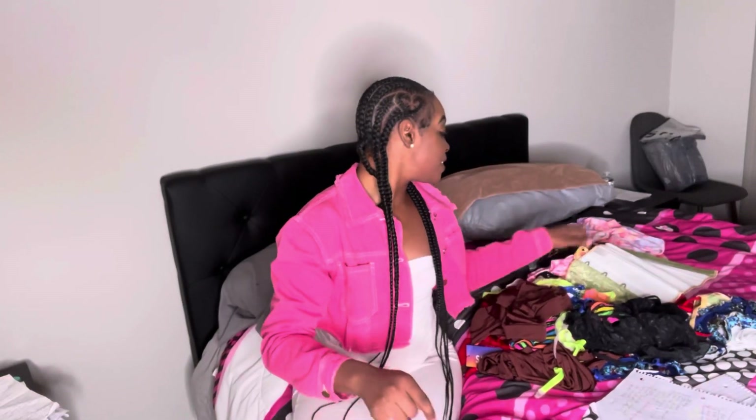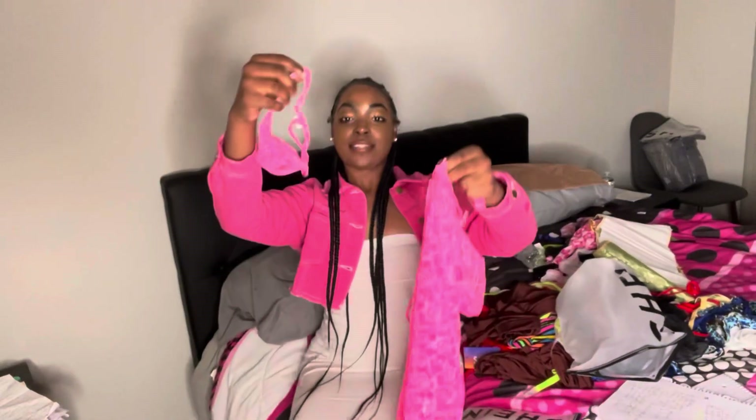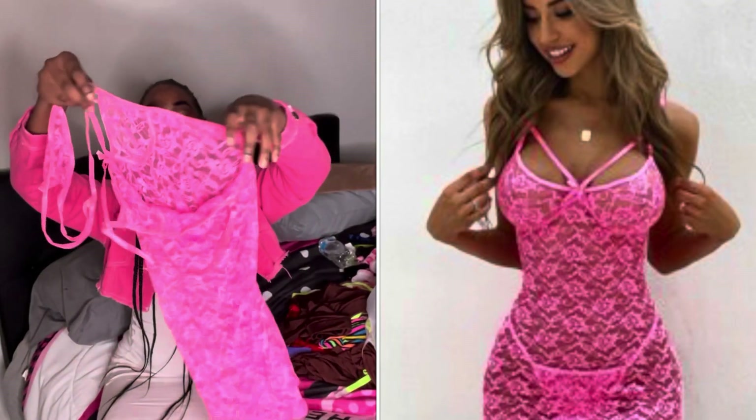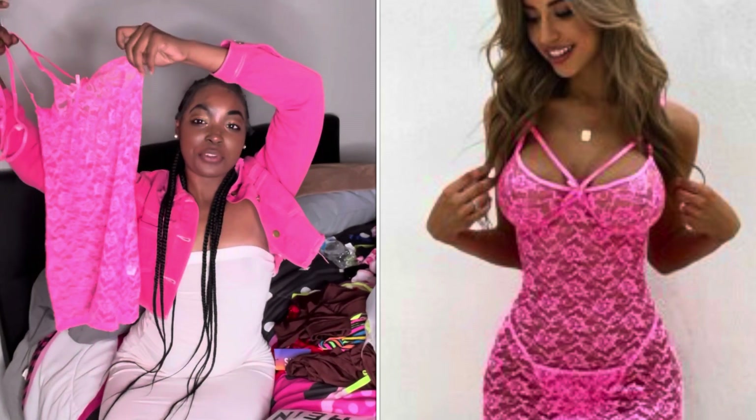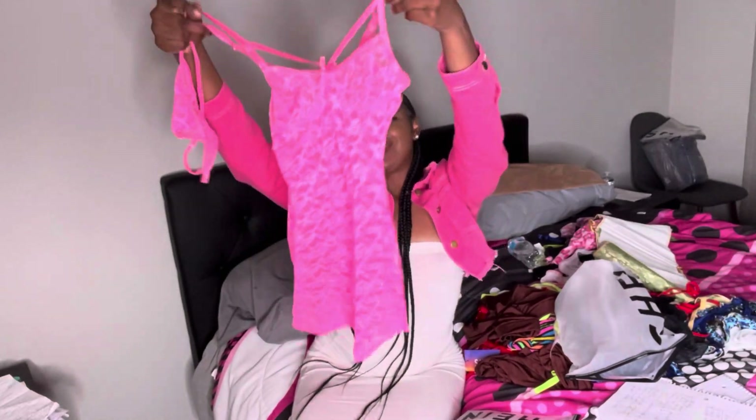Okay y'all, I actually forgot — I took my lashes off so I look a little rough right now. But I forgot two last items. One of them I think is like a teddy, similar to the black one I showed y'all, but this one is pink — and I'm freaking excited to show you guys. This also came with a thong. I cannot wait to take a picture of this. I actually want to do a photo shoot — I'm going to book one at the studio real quick. This is so cute y'all.